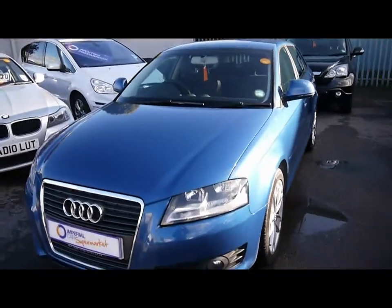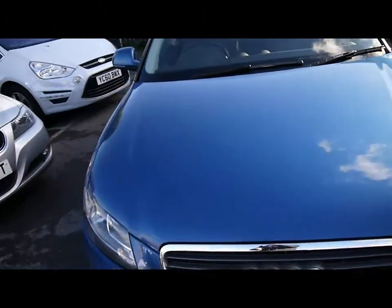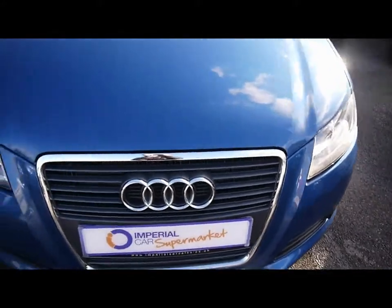Welcome to Imperial Cars. Today we have a 59 plate Audi A3 to show you, finished in blue as a five door hatchback.